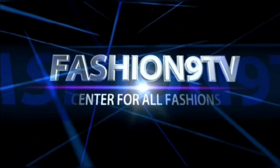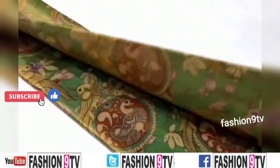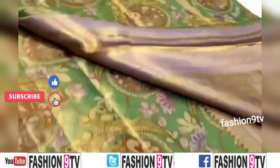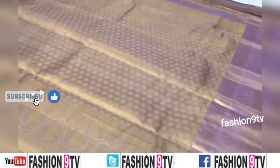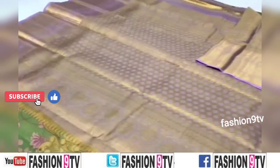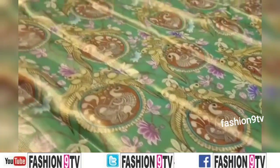Hi friends, welcome to Fashion 9 TV. In this channel we will show saree collections, dress collections, jewelry designs, etc. Coming to the video, all these are handloom Kanchipuram big border saree collections with rich pallu and grand looking blouse collections.